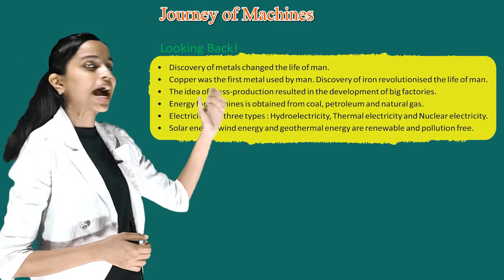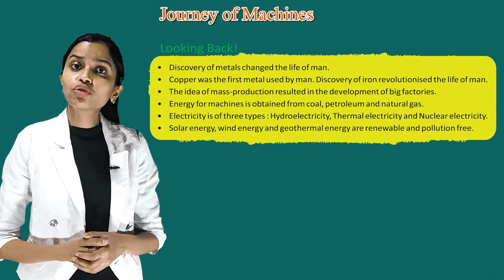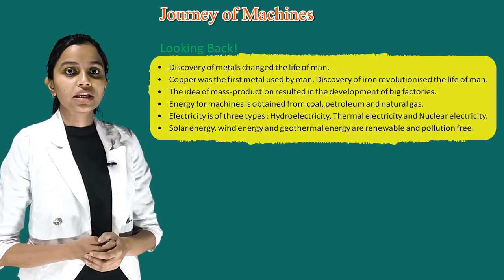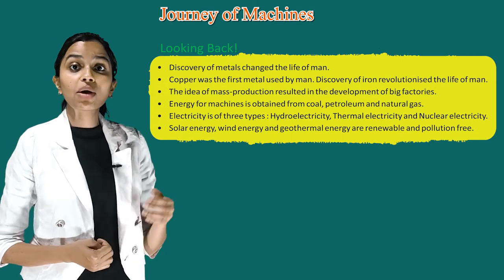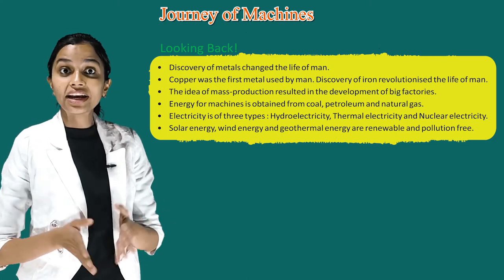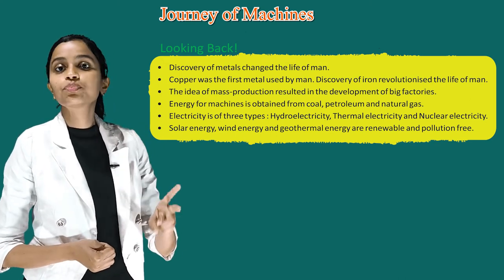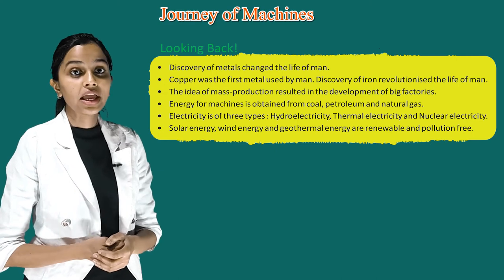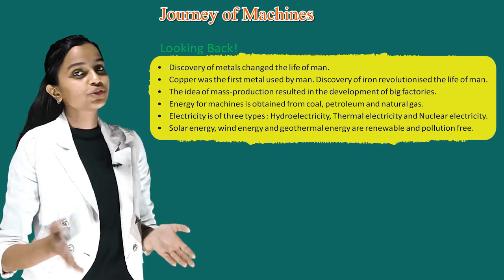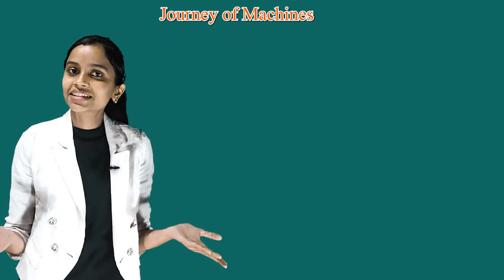Now, it's time for looking back. Discovery of metals changed the life of man. Copper was the first metal used by men. Discovery of iron revolutionized the life of men. The idea of mass production resulted in the development of big factories. Energy for machines is obtained from coal, petroleum and natural gas. Electricity is of three types: hydroelectricity, thermal electricity and nuclear electricity. Solar energy, wind energy and geothermal energy are renewable and pollution-free. So students, it's time to take your leave — we'll meet in the next class. Bye.